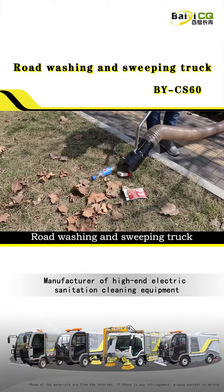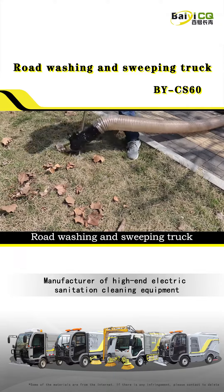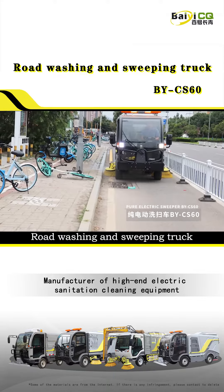Fifth, the whole vehicle is pure electric, with low noise and no pollution, which is in line with the national policy of developing new energy vehicles.